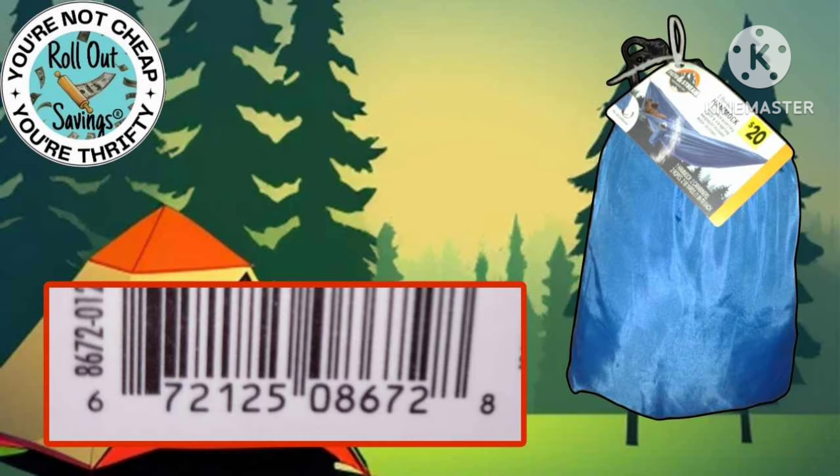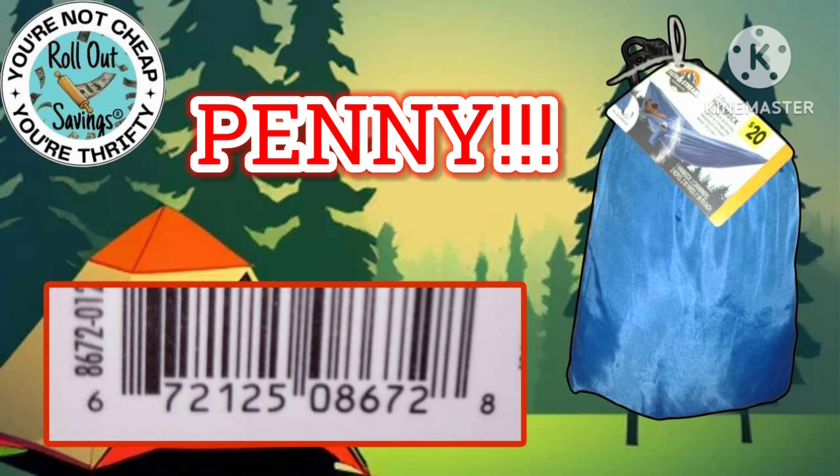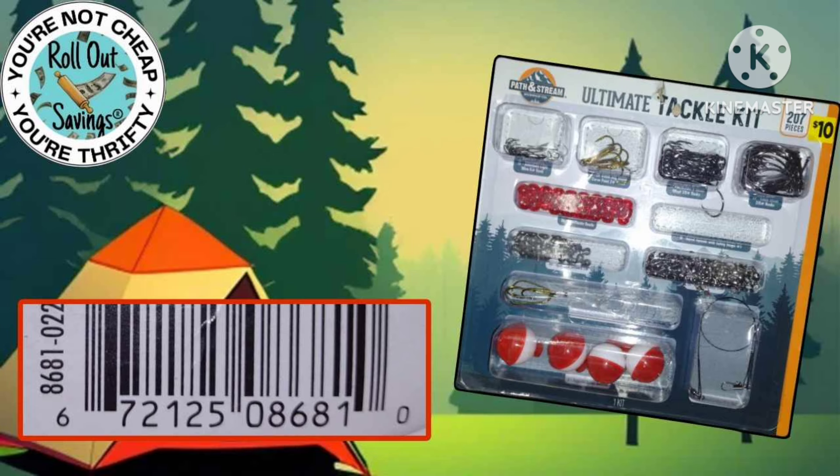I also want to note there was a mallet that was following these items on the penny list. It is no longer following — I checked the UPC this morning and it seems to have gone back to a normal price.